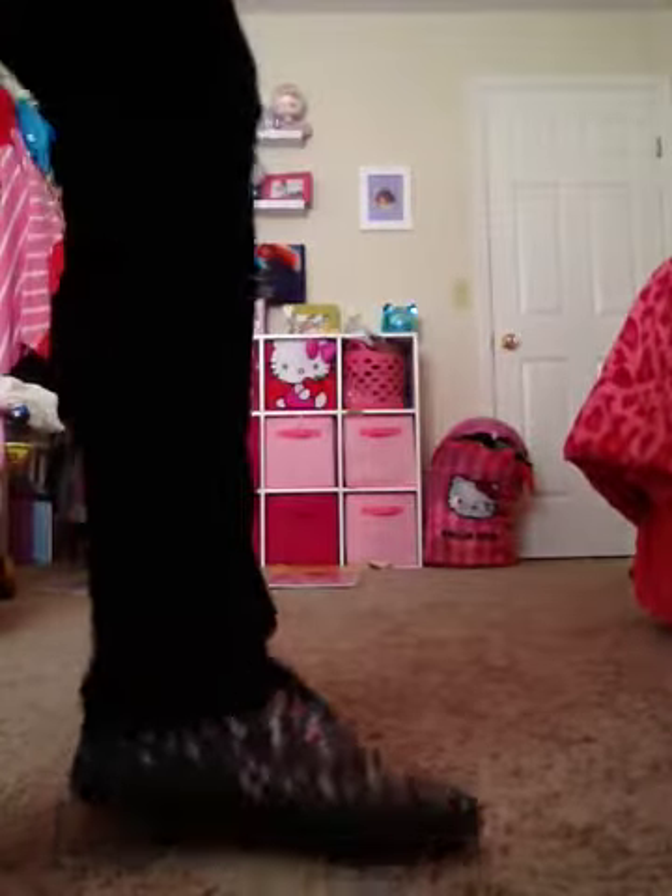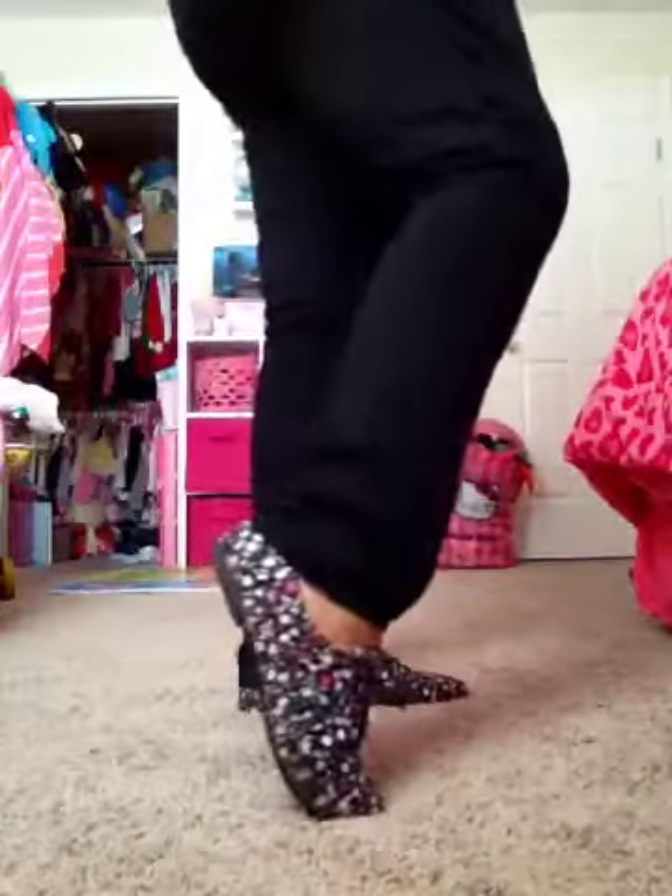And then the shoes — let me do a little shoe cam here. I'm just wearing these Oxford-style floral shoes. I got them at like a swap meet place in California. I've had them for a long time — I think they were like $5. Just simple, casual, just trying to keep it a little cash today.